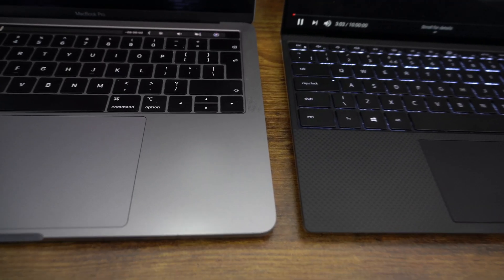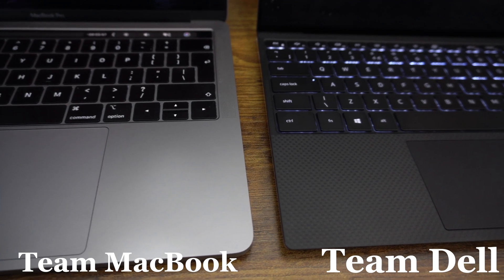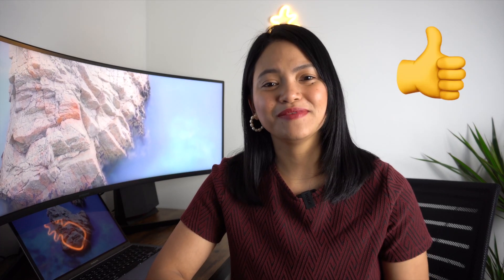Let me know in the comments if you are team Dell XPS 13 or team MacBook Pro — I can't wait to hear from you. If you liked this video, don't forget to give me a like and subscribe so you don't miss out on anything. I upload videos weekly and I'd love to see you on my next one.